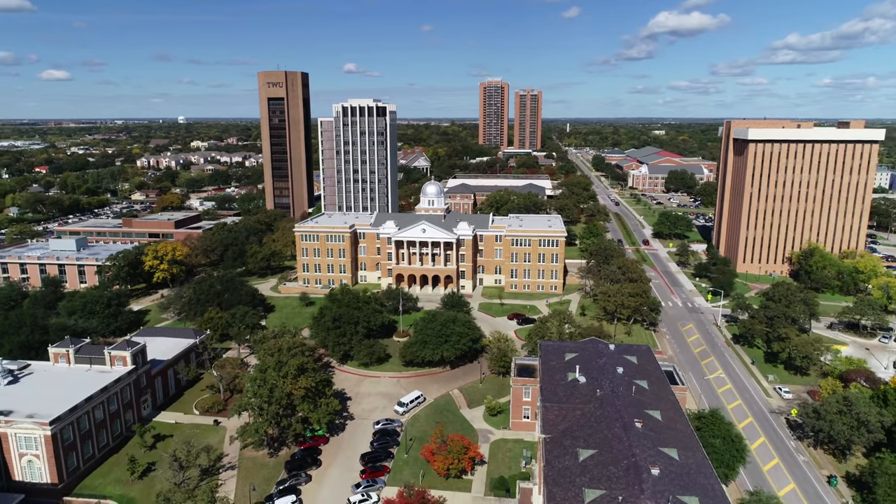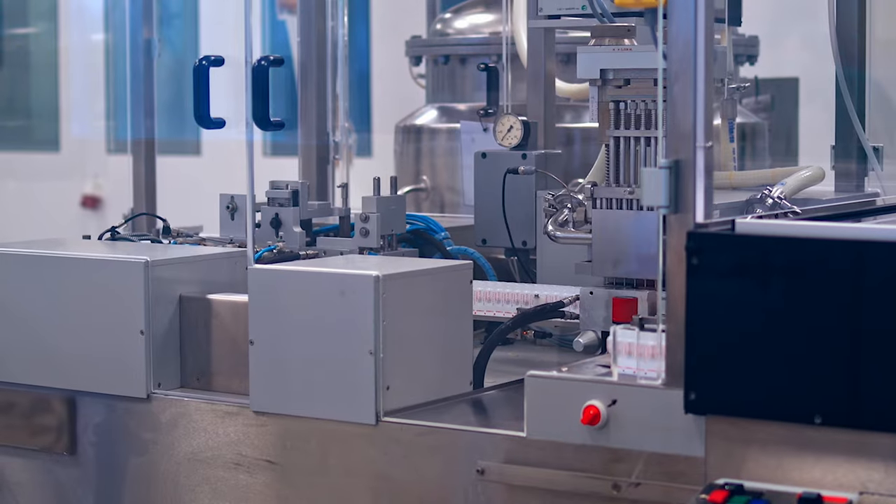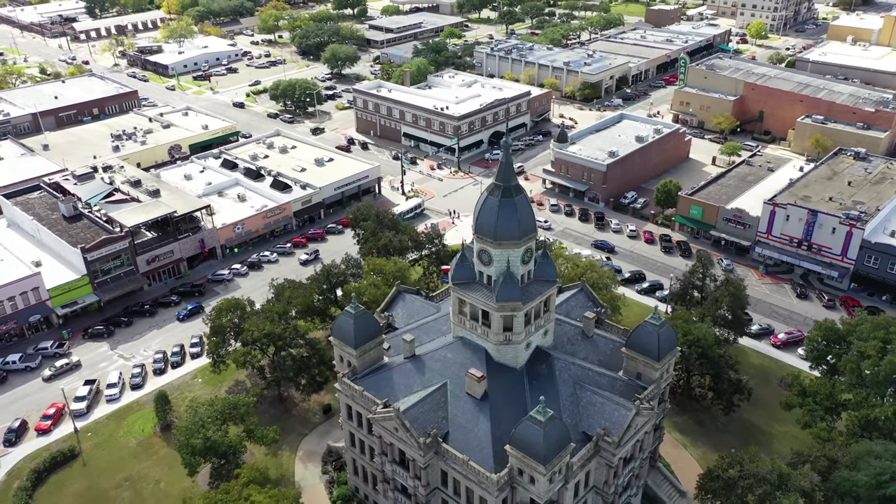Denton, Texas. I'm going to go ahead and say it — I will be biased for many reasons. I used to live in Denton. I used to work in Denton. I made millions of dollars in Denton, even before real estate. So I'm pretty biased when it comes to Denton because it's been so good to me.